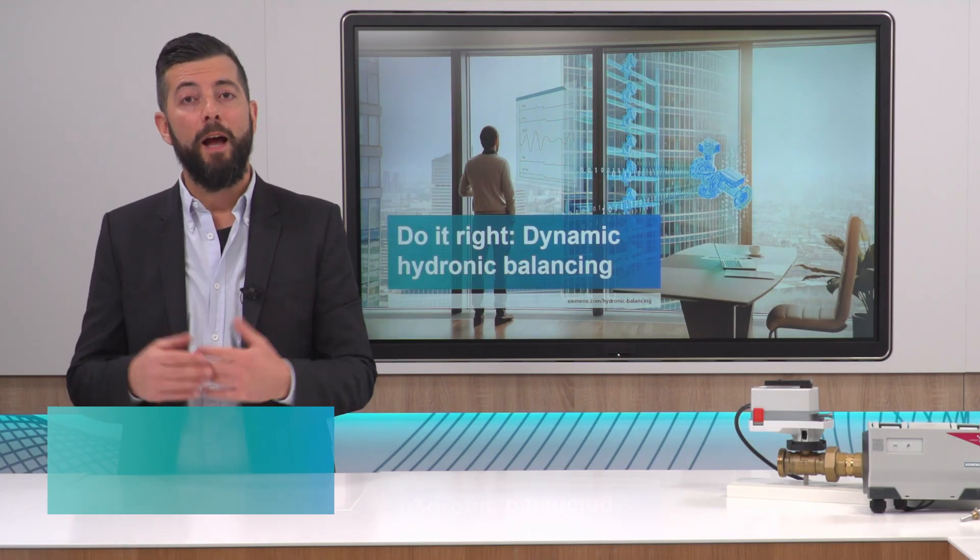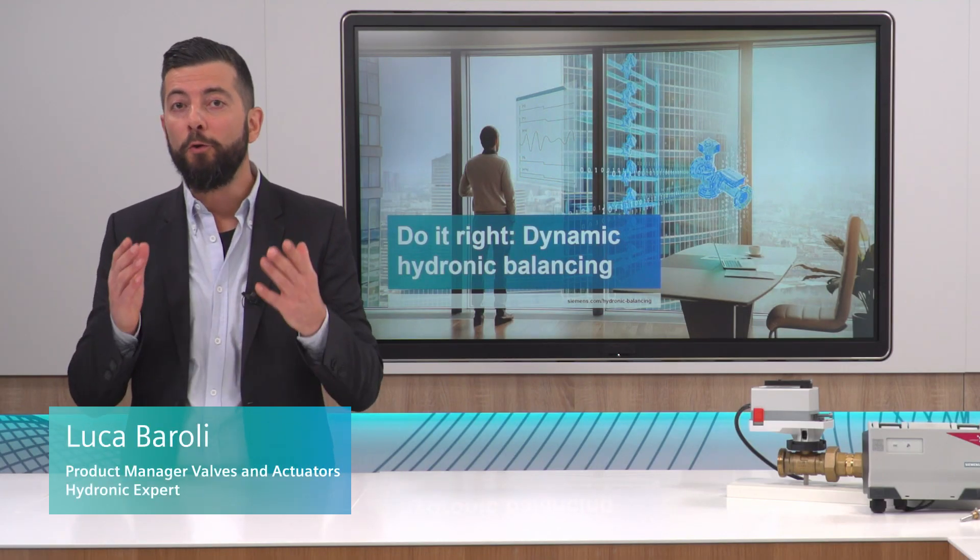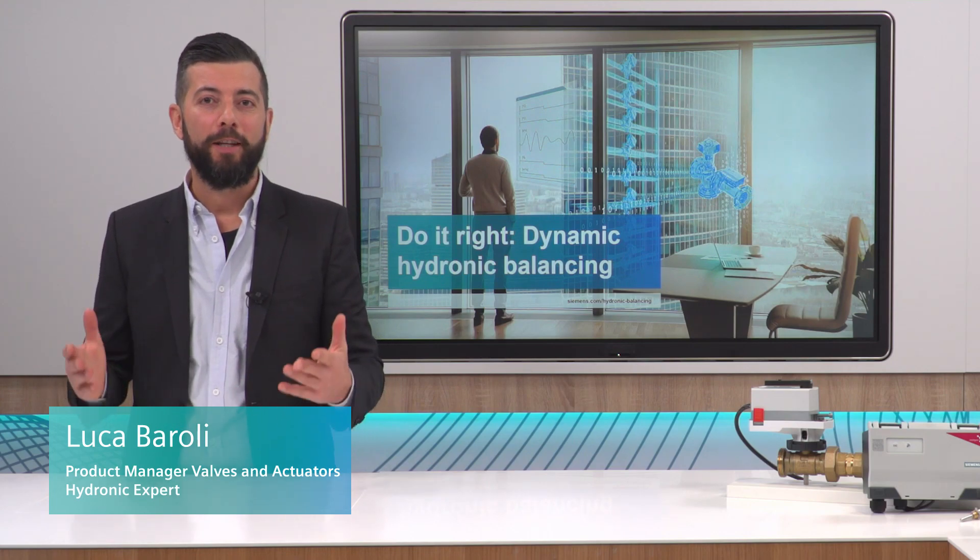Hi, I'm Luca and welcome to this episode of Do It Right, Dynamic Hydronic Balancing.